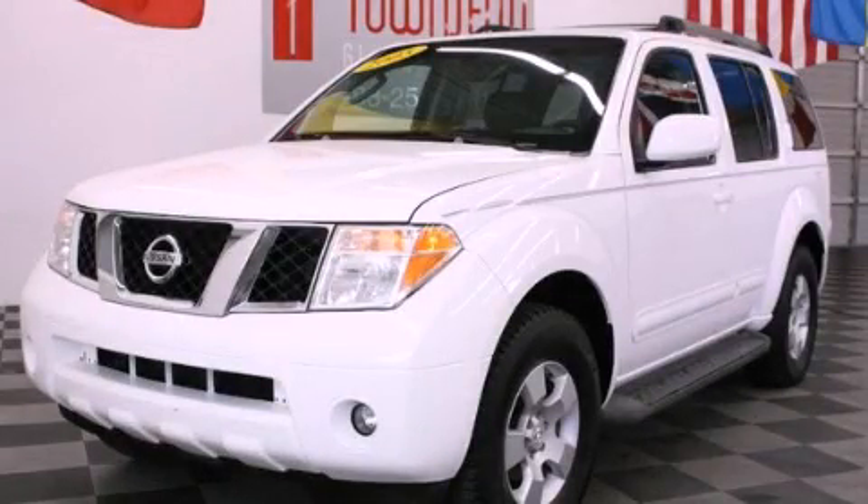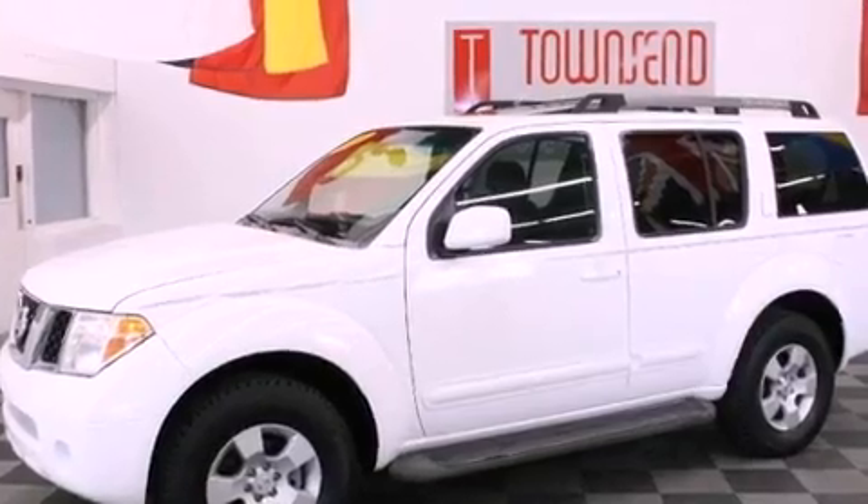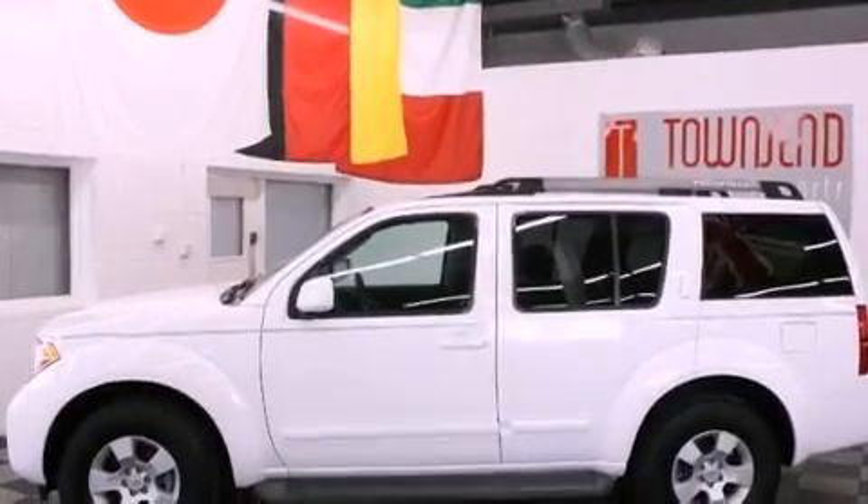This is a 2005 Nissan Pathfinder, a vehicle with safety, comfort, and space. It features a 4.0-liter six-cylinder engine and an automatic transmission.